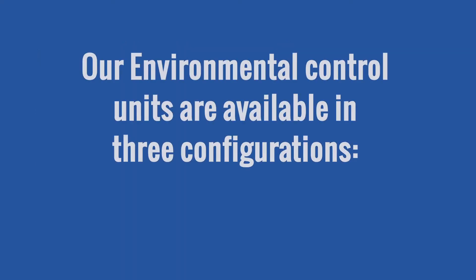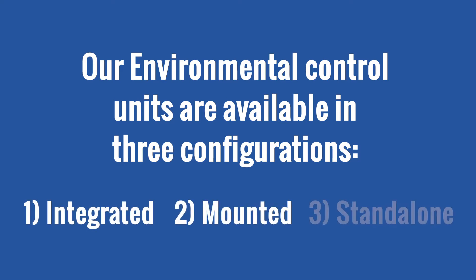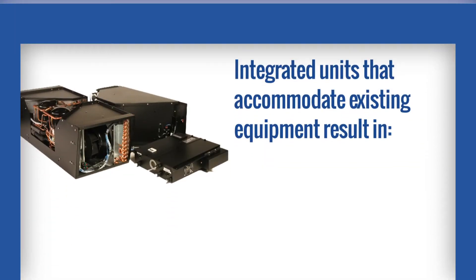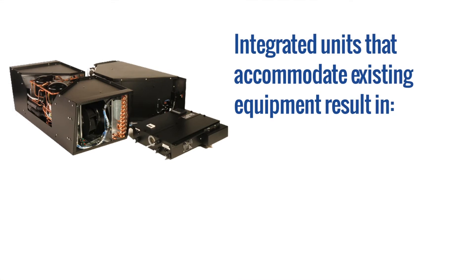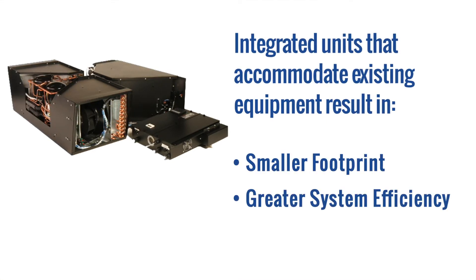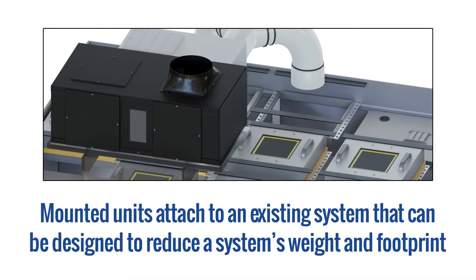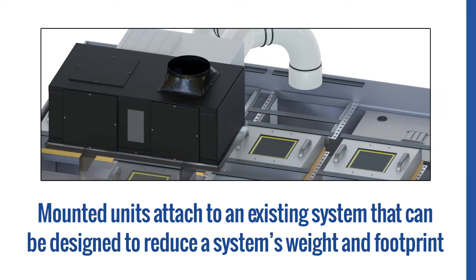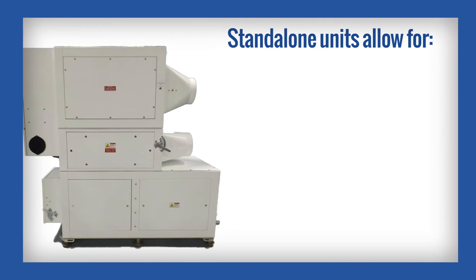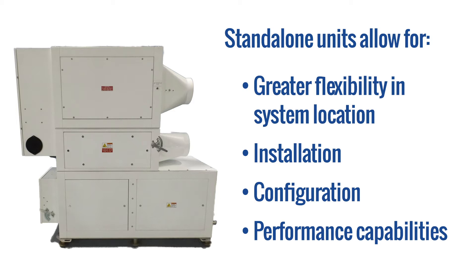Our environmental control units are available in three configurations: integrated, mounted, and standalone. Integrated units accommodate existing equipment, resulting in a smaller footprint, greater system efficiency, and lower installation costs. Mounted units are attached to an existing system and can be designed to reduce a system's weight and footprint. Standalone units are placed around existing equipment, allowing for greater flexibility in system location, installation, configuration, and performance capabilities.